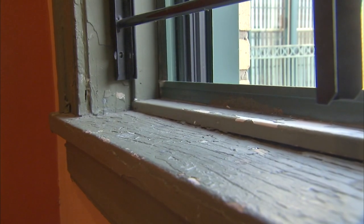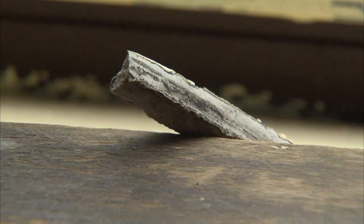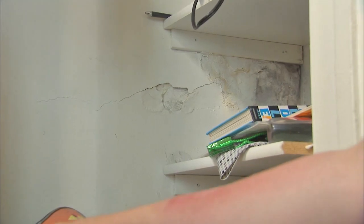If there is lead-based paint and they want to do something about it — because not all lead-based paint is necessarily a danger until it becomes chipping, cracking, and peeling, that sort of thing, until it becomes deteriorated — they can go that route.